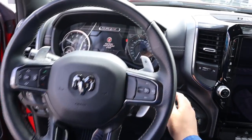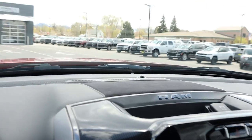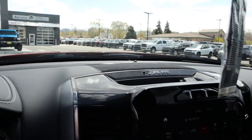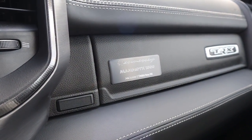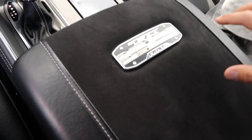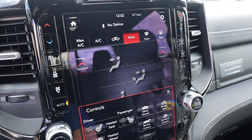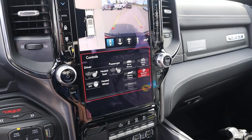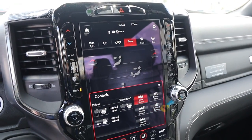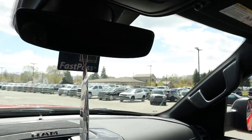You've got the normal TRX steering wheel. Starting it up — what a sound. This particular one has the Alpine sound system. You can see the Mammoth 1000 plaque, and you still have the regular TRX serial number plaque in the center. It's got a 360 camera system, heated seats, heated steering wheel — though it doesn't look like this one has ventilated seats, interestingly enough. There's also a panoramic sunroof, which is a nice feature.